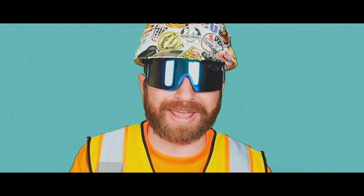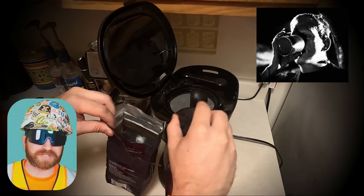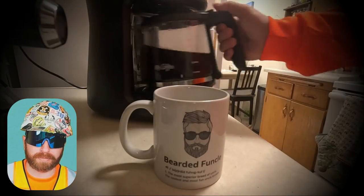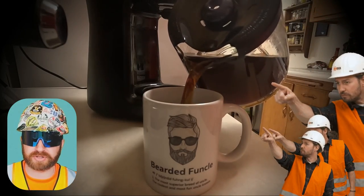In today's video, we're going to take a look at what a day in the life of a construction project manager could look like. I'm going to emphasize the word 'could' because construction is such a broad industry with a variety of companies and project managers running unique projects within their own sectors of the industry.